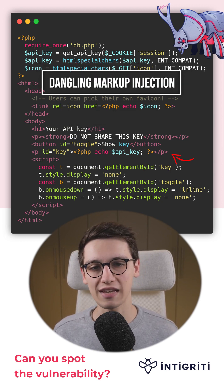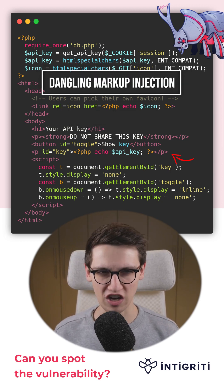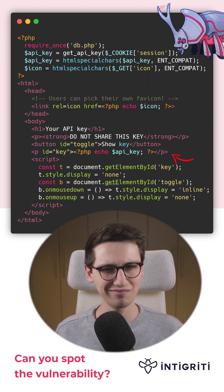To do this we're going to use a dangling markup injection. A what? Let me just show you.